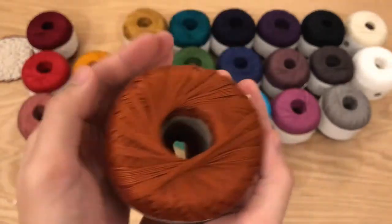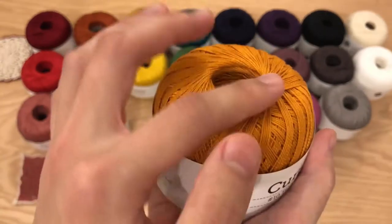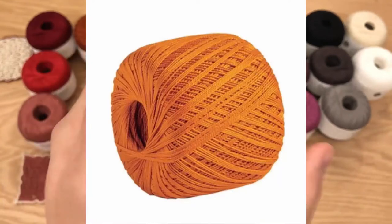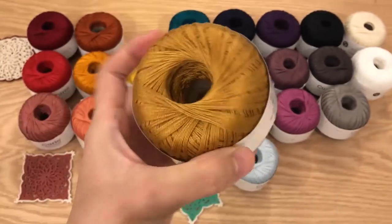We have Copper — it's a nice orangey color, good for Halloween. A lighter version is Clementine. The camera makes it look a little more yellow but it's more orange, a brighter orange. We have Conch, a nice summery color. And we have Turmeric.